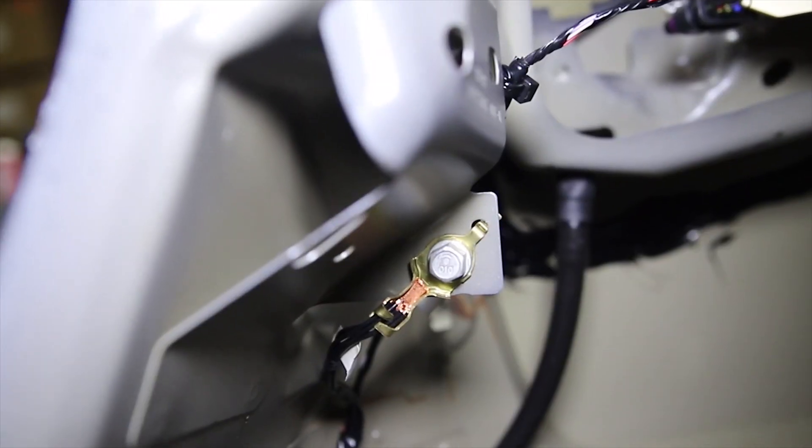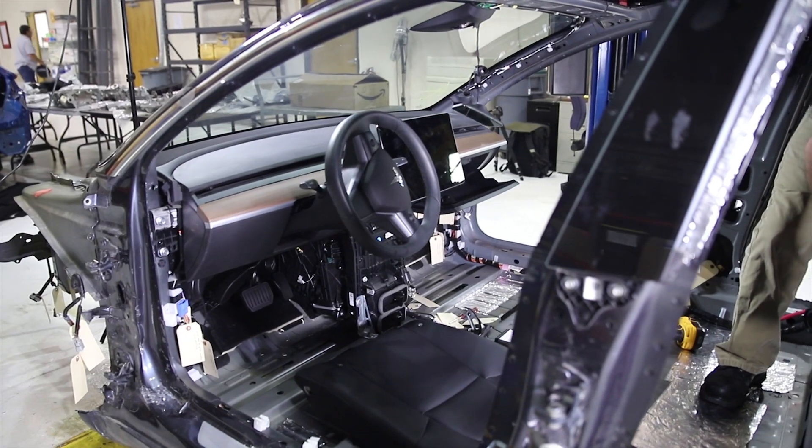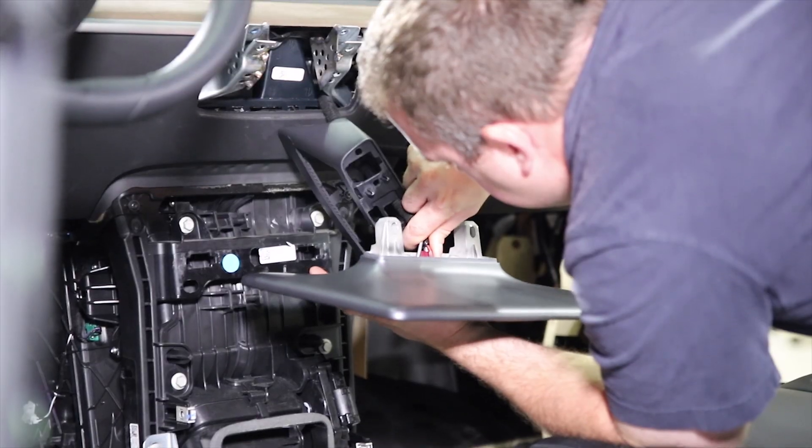We'll be able to go through and relay that information to the client so they might be able to make a determination — if Tesla is using one module to control multiple functions, why do we have three separate modules to control that? That can equate to a large cost savings for an OEM manufacturer.